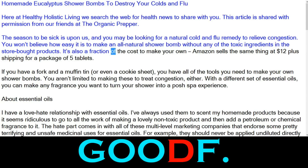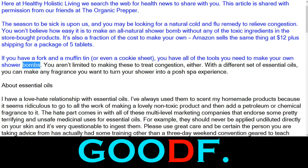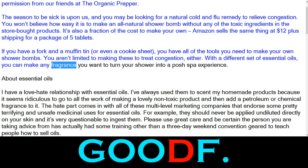It's also a fraction of the cost to make your own. Amazon sells the same thing at $12 plus shipping for a package of 5 tablets. If you have a fork and a muffin tin, or even a cookie sheet, you have all the tools you need to make your own shower bombs. You aren't limited to making these to treat congestion, either. With a different set of essential oils, you can make any fragrance you want to turn your shower into a posh spa experience.